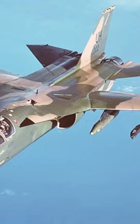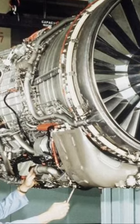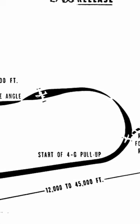The General Dynamics F-111 Aardvark is a twin-engine, all-weather, medium-range bomber. The plane was built in 1964 and it was powered by the TF-30 engine, which gave it its own fair share of problems. But the F-111 program was created to fulfill the shift in the U.S. Air Force's doctrine of strategic and tactical bombing.